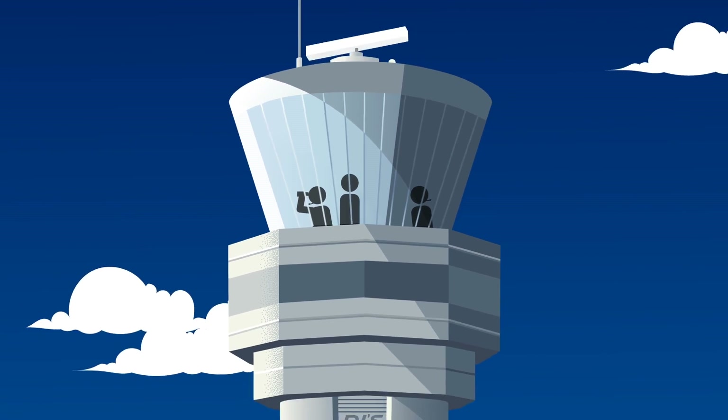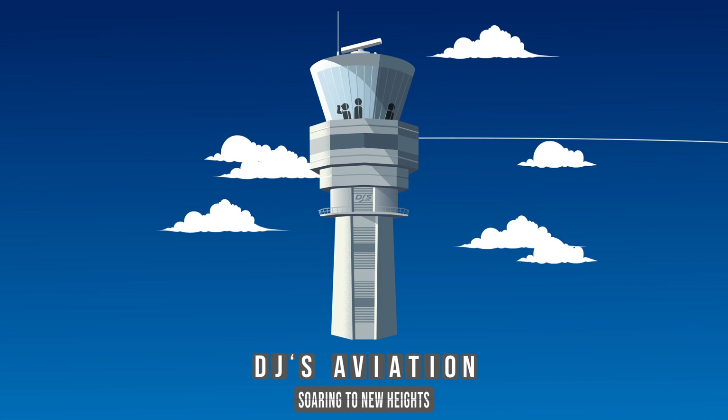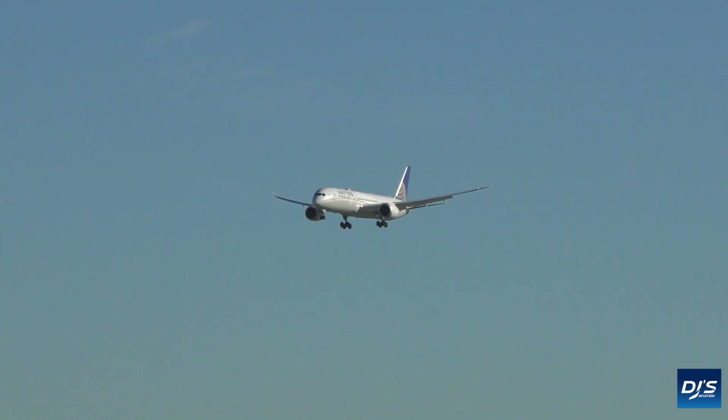B-B-8-5-1, turn right heading 1-8-0. 4-1-4-PAPA, turn right 2-4-5, report localizer established 2-7-8-0. Hey everyone, welcome back to DJ's Aviation.